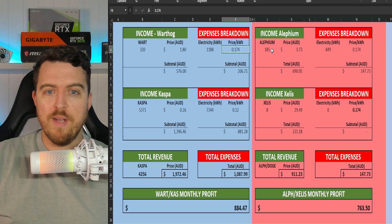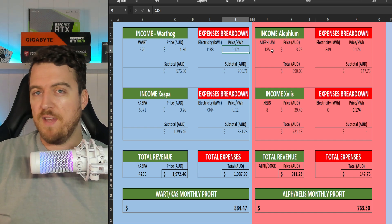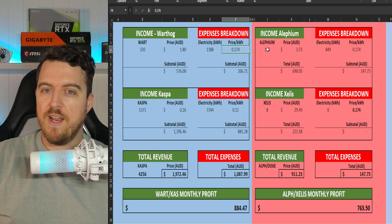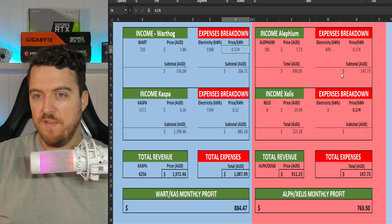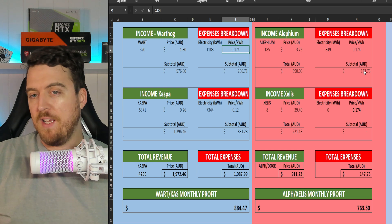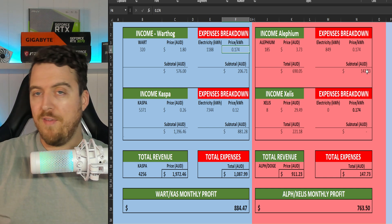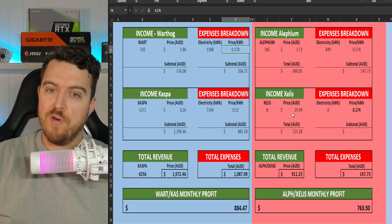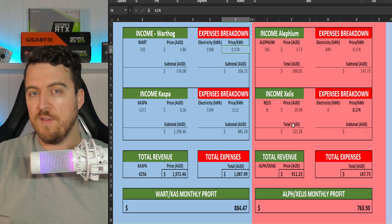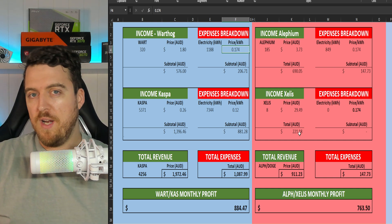Moving across to the right, we have those Aletheum box miners — the AL-2 Lights and the L-Box — producing 185 Aletheum at $3.73, totaling $690. Subtract electricity of $147 and that's about $550 profit a month just from those alone. The Zealous GPU rigs are running purely off the solar, so no electricity costs there — $221 in revenue.